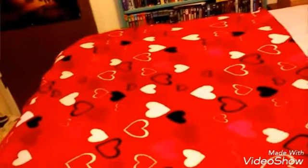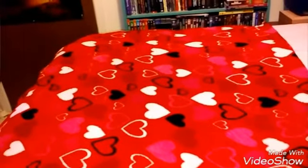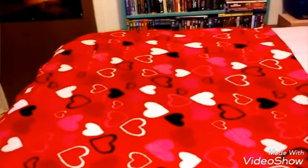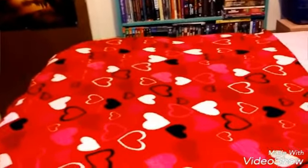Hello everybody, I'm gonna do a haul video from Toys R Us, a thrift store, and Hobby Lobby — and I think Savers, but I'm not too sure. So I will get started.